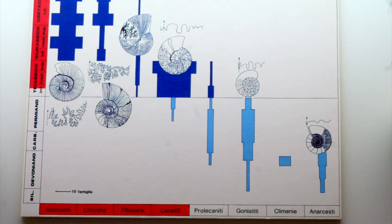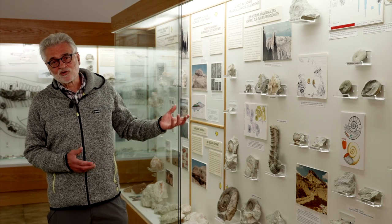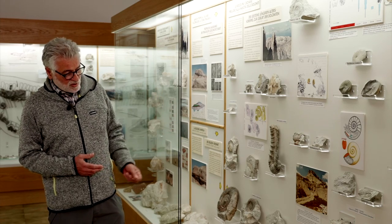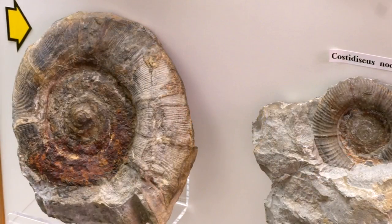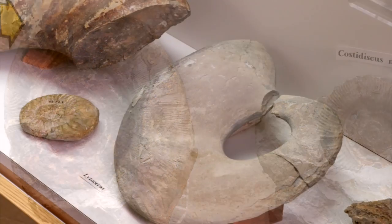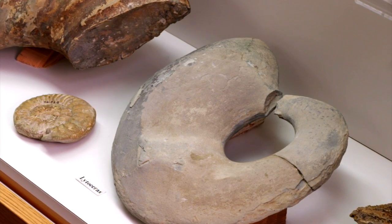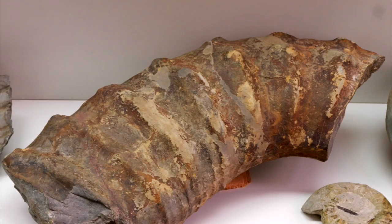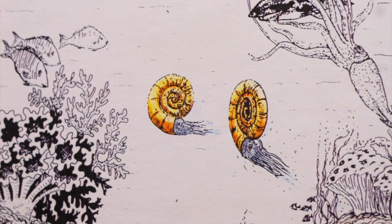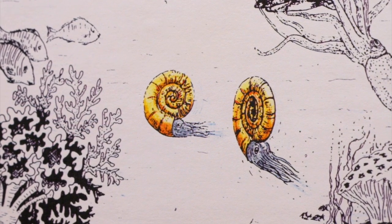The fauna collected on Piz Pouets, in particular, is very rarely found elsewhere in Italy. Besides being beautiful and often well-preserved, the specimens can reach one meter in diameter. Specialists believe their morphology was not optimal for swimming, thus they probably dwelled in the water column close to the seabed.